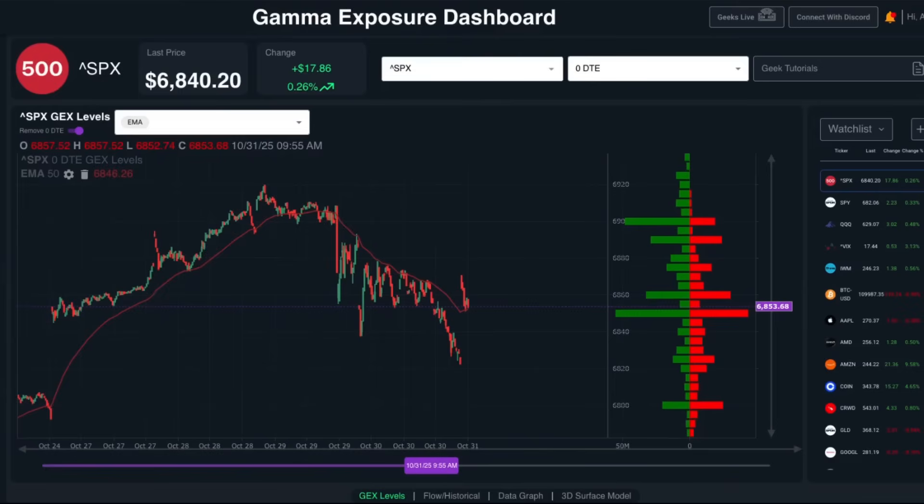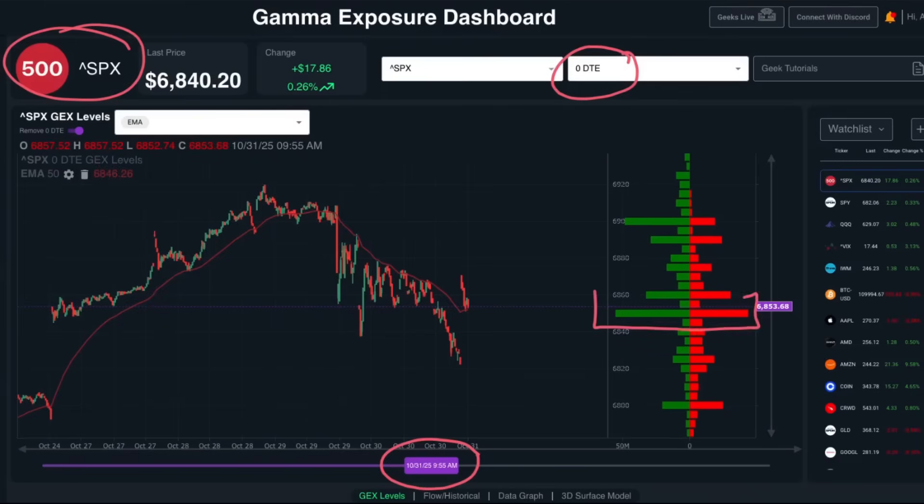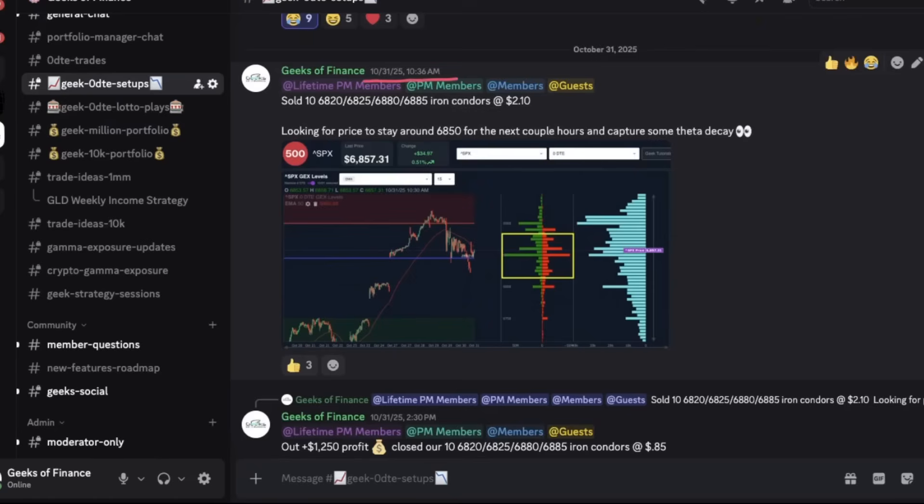This was the gamma exposure picture back on October 31st at 9:50 AM Eastern on the S&P 500. We've got our gamma exposure filtered for only the zero DTE contract — the option contracts expiring on October 31st. You can see most of the concentration is around the 6850 level with some positive gamma exposure up at the 6900 level. At 10:36 AM that morning, we posted that we were selling 10 iron condors for $2.10.